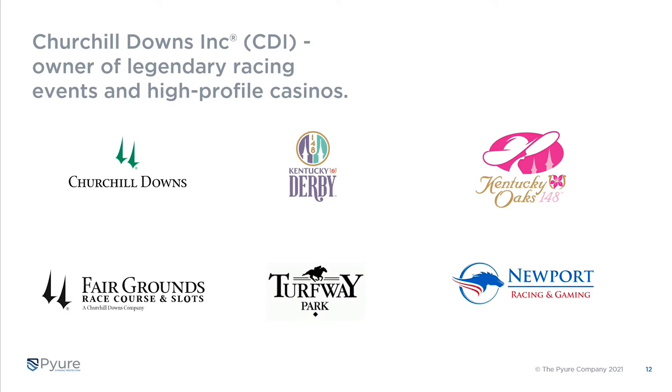This is Jeremy again. Churchill Downs obviously runs the Kentucky Derby — today they're running the Kentucky Oaks — it's three days of massive crowds descending upon that location. Many people don't know they also run several casinos throughout the country, including Fairgrounds Racecourse and Slots, Turfway Park, and Newport Racing and Gaming, which you'll see in our video today.